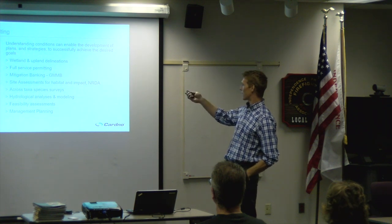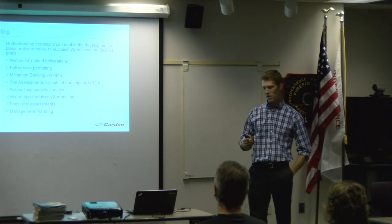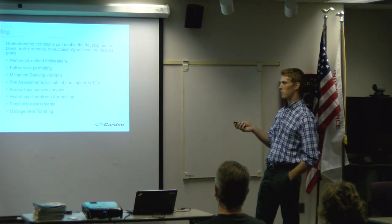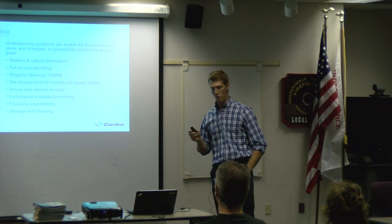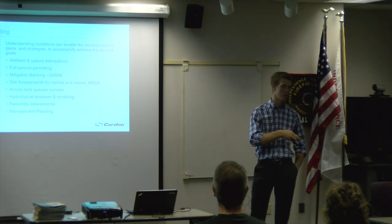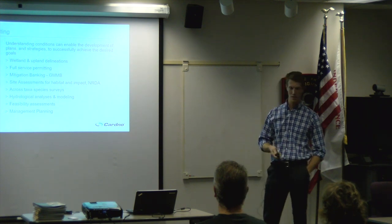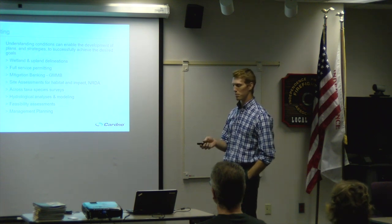A natural resource damage assessment, or NRDA, is a different flavor of that — for example, if you're doing an oil drilling operation, involving NOAA and assessing what potential damage is incurred and how it might be mitigated. We also do a variety of species assessments. Eric mentioned using an EPT index — Ephemeroptera, Trichoptera, Plecoptera — stream macroinvertebrate measurements of water quality. We do plant surveys, bird surveys, reptile surveys, and fish surveys for a variety of management planning needs.